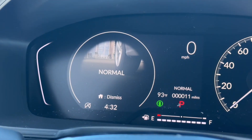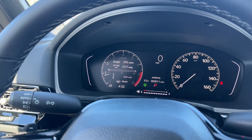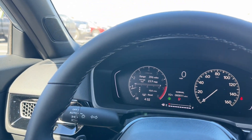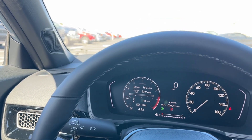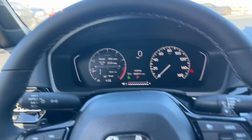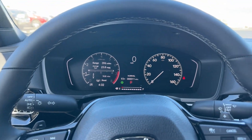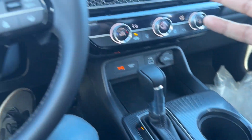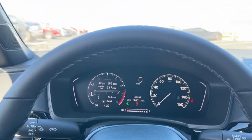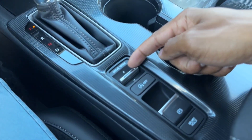With the drive modes, you have Sport, Normal, and Econ. In Sport mode you use more power, the RPMs hold higher, the throttle is more sensitive, and you hear more engine noise — a more spirited drive. Normal is a balance of performance and efficiency. Econ is the best way to save the most fuel. Three distinct drive modes.